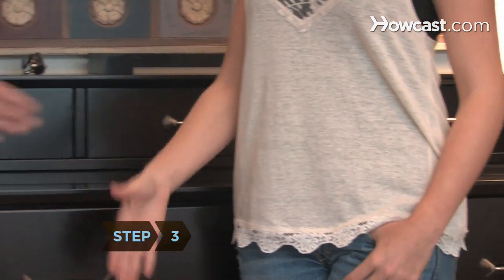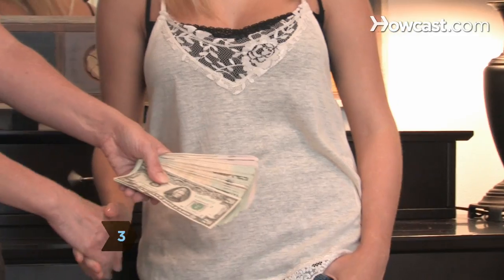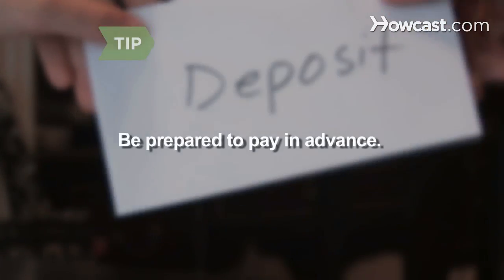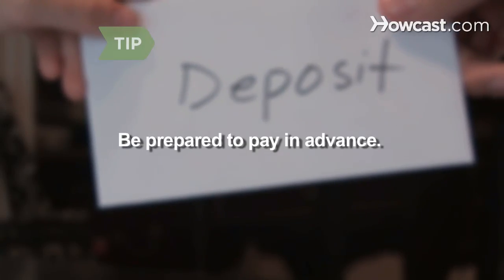Step 3. Choose between renting from a private owner or from an agency. You might get a better deal from an owner, but a better selection from an agency. Some owners want a deposit or the entire rent up front.